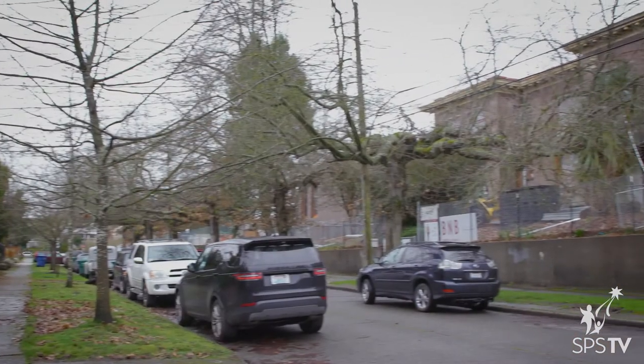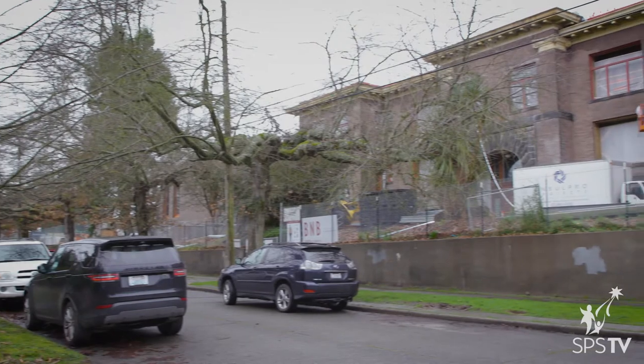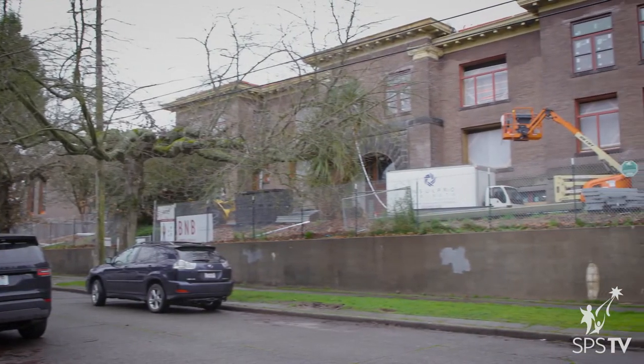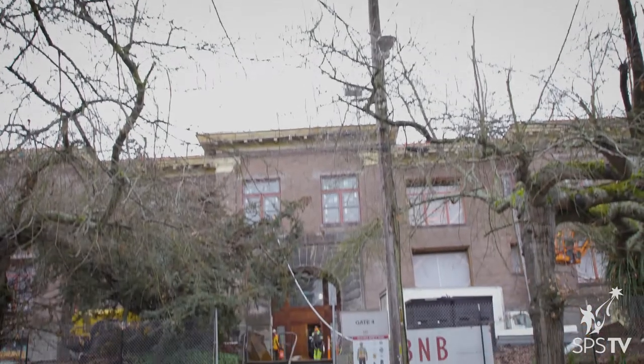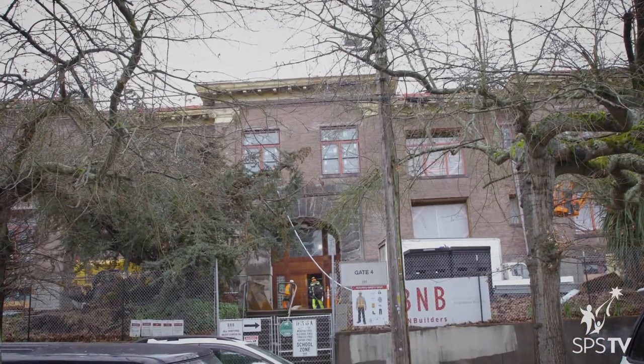I am Eric Becker. I'm a senior project manager with Capital Projects with Seattle Schools. We are in the middle of construction on modernization of and additions to Webster School, which will be Webster K-8 for the Licton Springs.